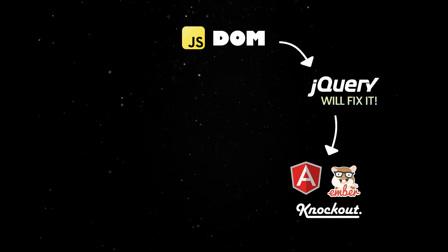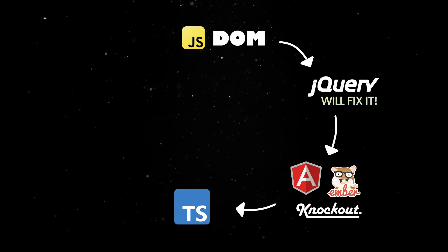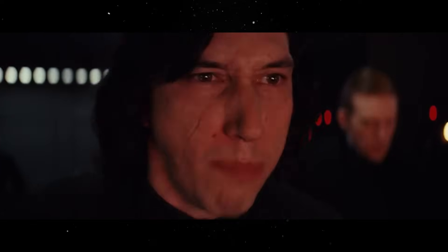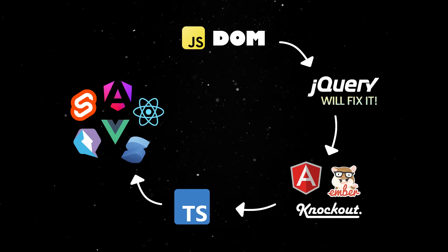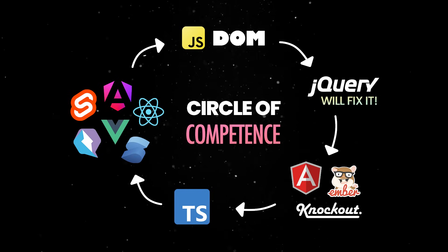But guess what? JavaScript is not good enough, so everybody should switch to TypeScript. And those front-end frameworks are not good enough either, so here are more options. And some more. Scratch that — JavaScript is good enough, and the DOM can hold its own against most frameworks, so the circle of competence is finally complete.